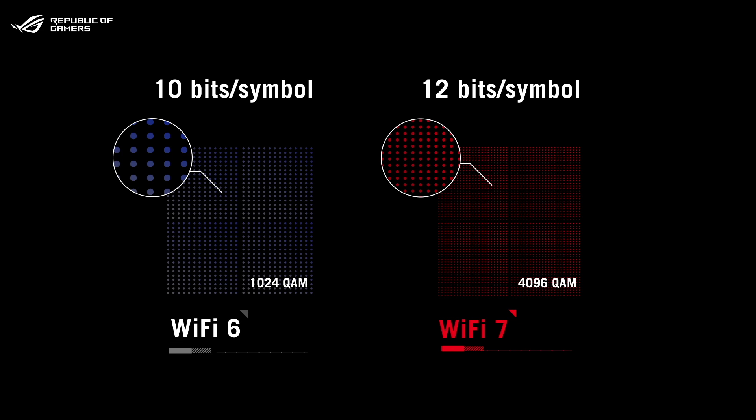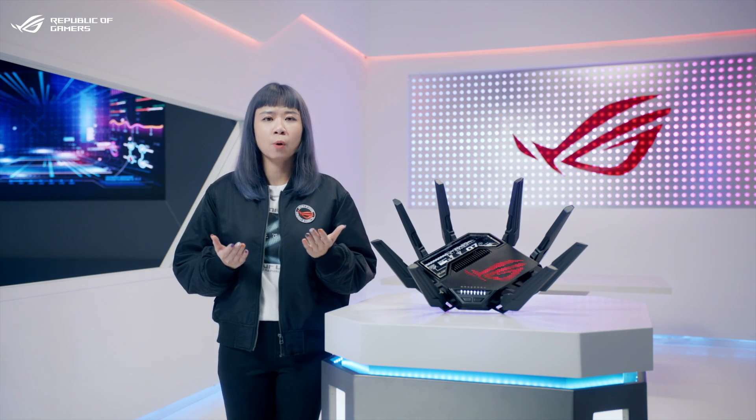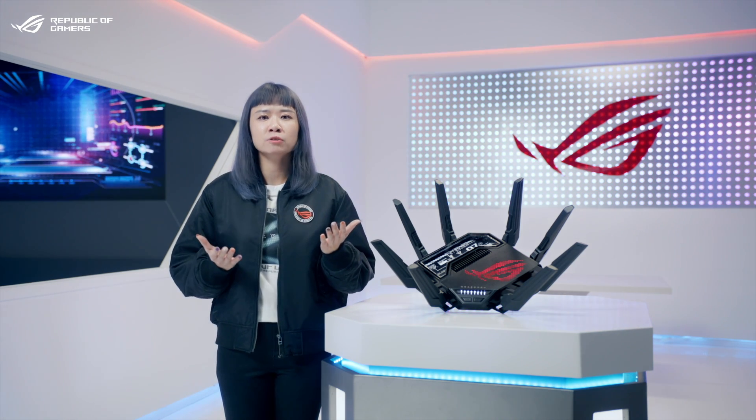This increases peak data rates by up to 20%. By using 320 MHz support and 4K QAM to pack more data into each transmission, Wi-Fi 7 can provide much faster speeds.